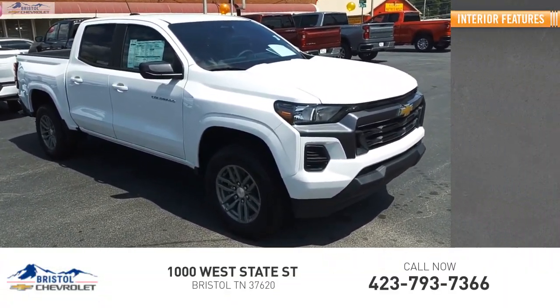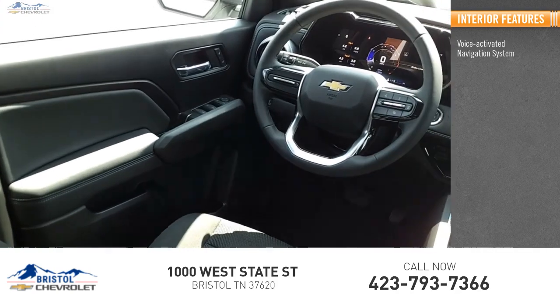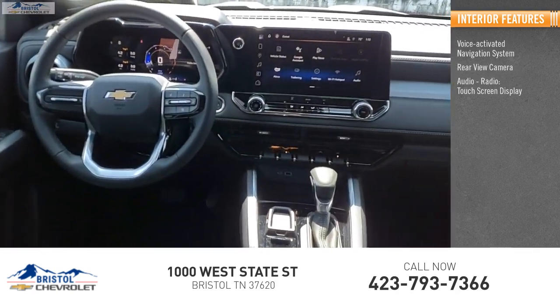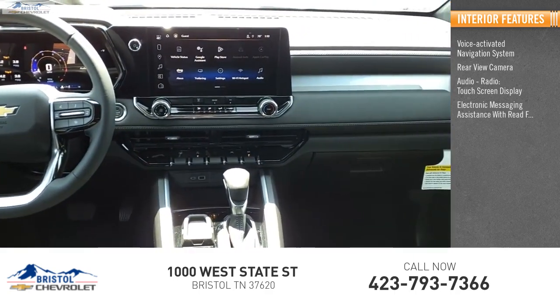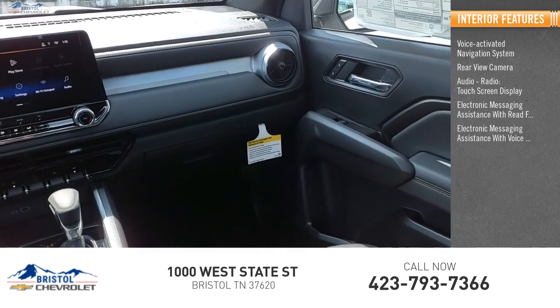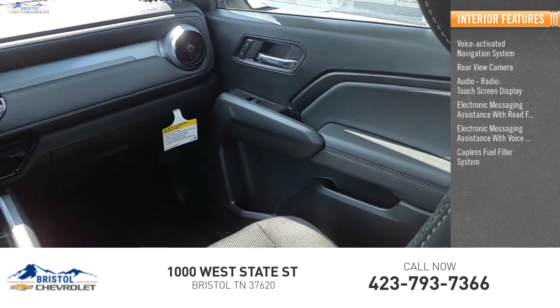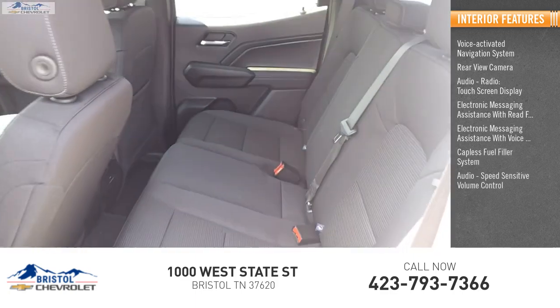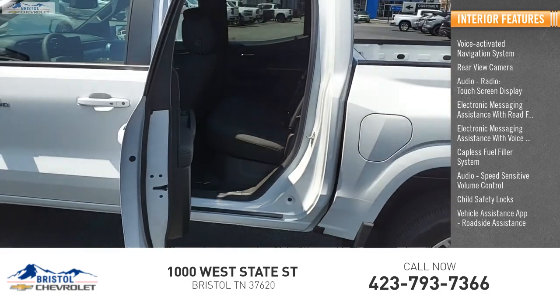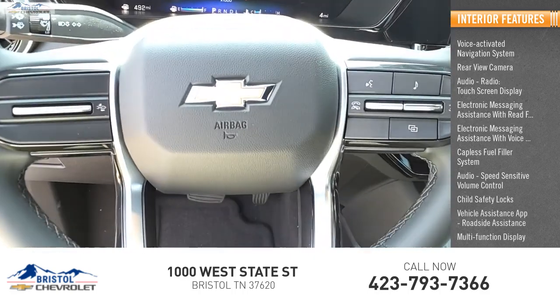Inside you'll find a voice-activated navigation system, rear view camera, audio radio, touchscreen display, electronic messaging assistance with read function, electronic messaging assistance with voice recognition, capless fuel filler system, audio speed-sensitive volume control, child safety locks, vehicle assistance app, roadside assistance, and multifunction display.